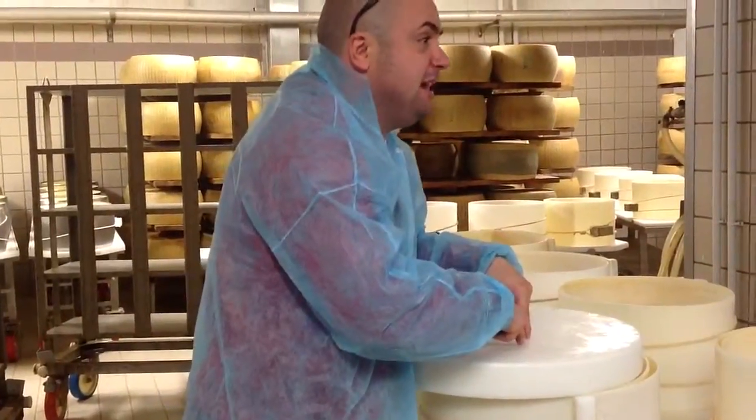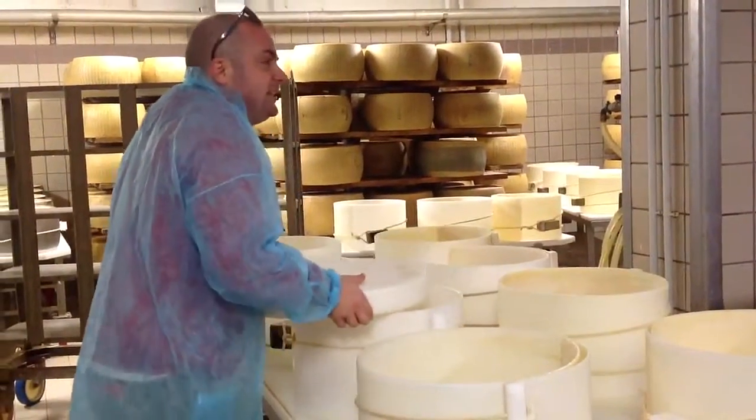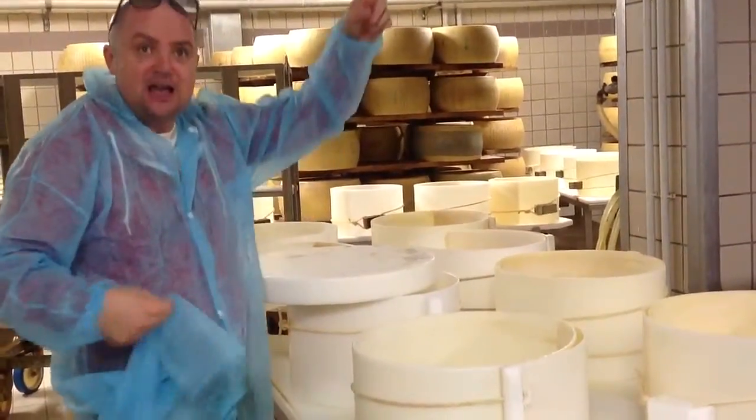One piece of cheese here is 52 to 53 kilos — 105 to 106 pounds. It's not the finishing stage. After six hours, they have to take off from all around the cheese the special mold.